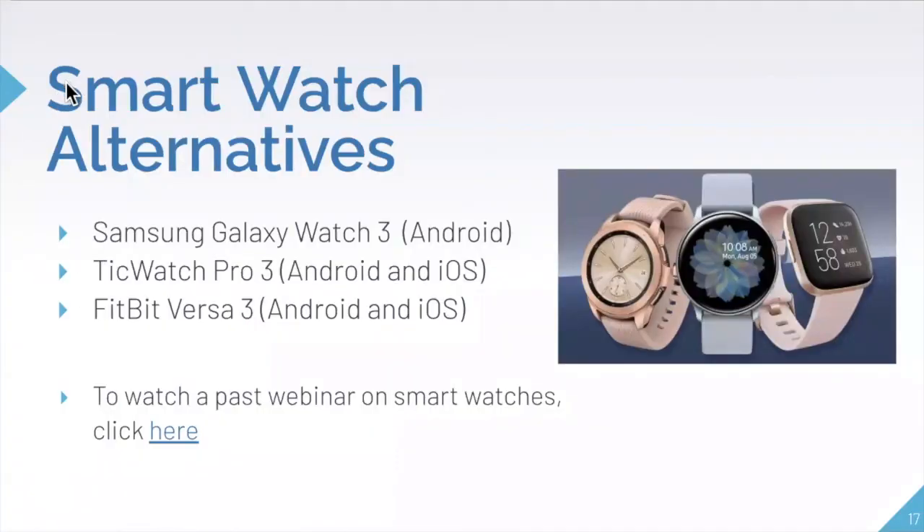There are also smart watch alternatives if you want a cheaper model or different features. The Samsung Galaxy Watch 3 is compatible with Android phones. The TicWatch Pro 3 is compatible with both Android and iOS devices. The Fitbit Versa 3 is also compatible with both Android and iPhone. A past webinar on smartwatches in general — not just Apple Watches — is also available as a resource.